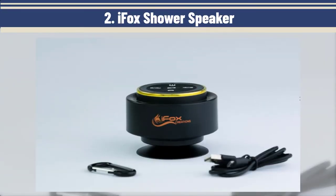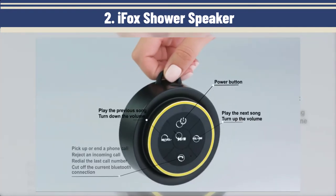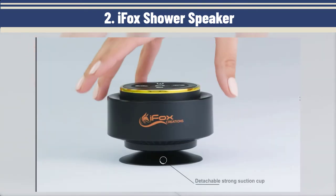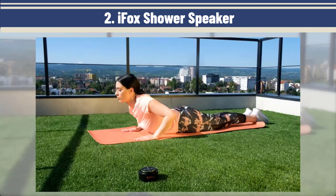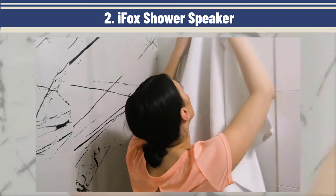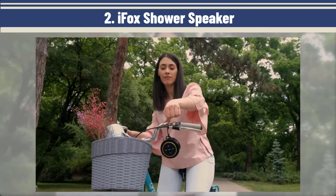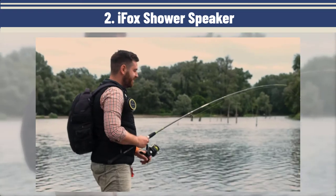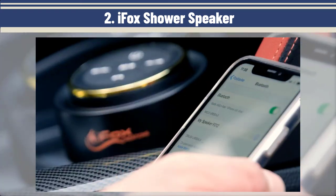The next one: the iFox Shower Speaker. Do you play music on your phone while showering? Take it up a notch with the iFox Shower Speaker, which is water-resistant and pairs with your phone up to 33 feet away using Bluetooth. It lasts up to 10 hours per charge, sticks to the wall using an optional suction cup, and has a built-in microphone for taking hands-free calls. It also has a metal hook that you can use to hang it off a backpack while you're out hiking or camping.